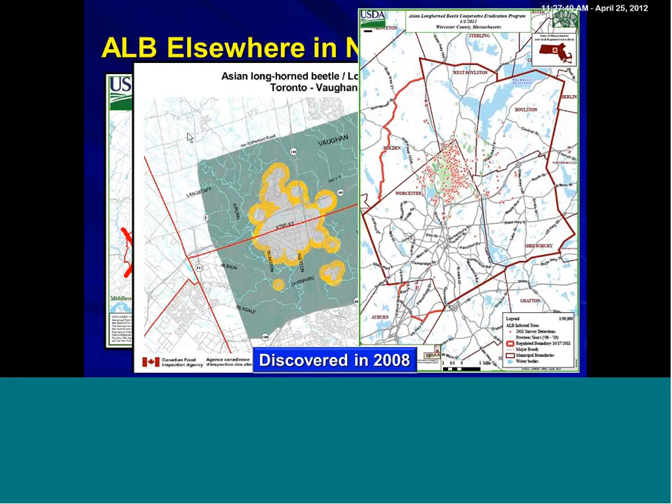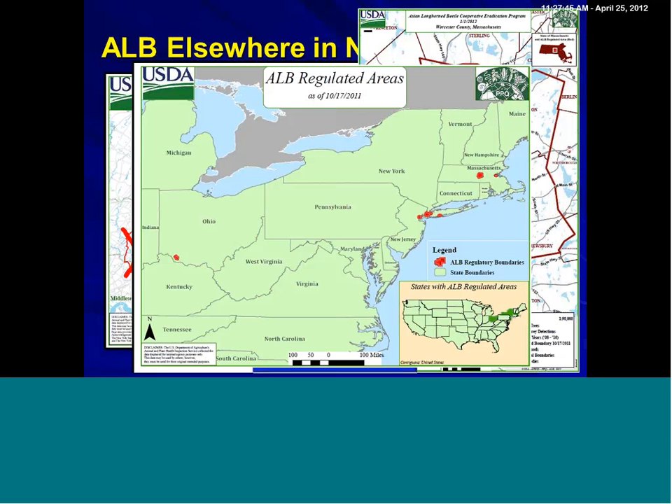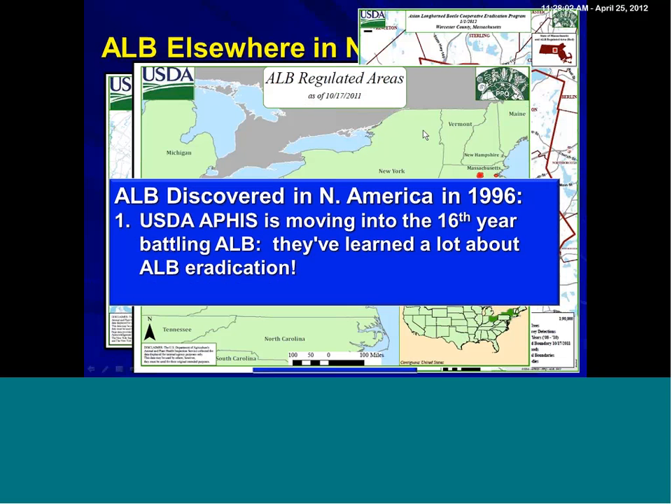There's a lot of work going on there. If we look at the regulated areas on this map, you can see these very distinct spots — unlike an Emerald Ash Borer North American map, which would be many more red dots. Since Asian longhorn beetle was discovered in 1996, we're moving into the 16th year with USDA APHIS — Animal and Plant Health Inspection Service, the federal agency in charge of regulating and suppressing non-native pests. They're in their 16th year with this beetle, so a lot has been learned, and eradication has worked elsewhere.